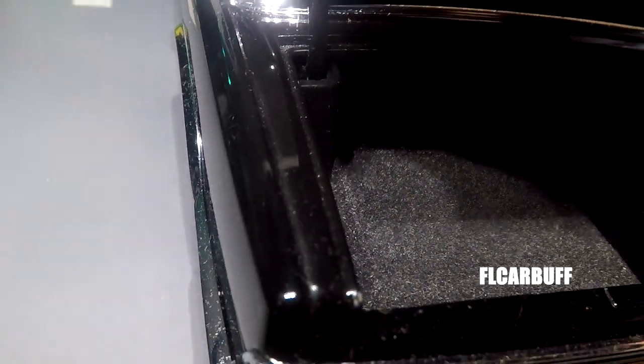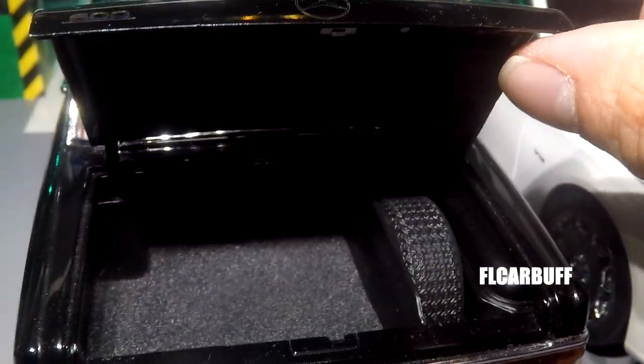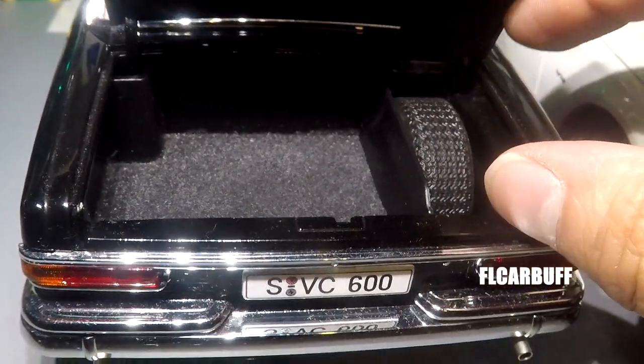You've also got this lid that opens and it reveals a spare tire — you guys can see it right there.